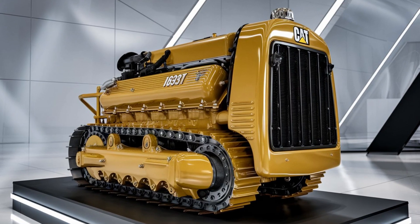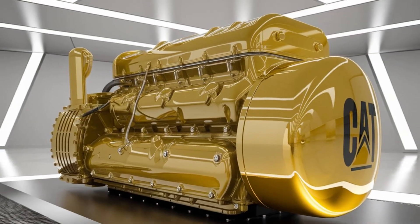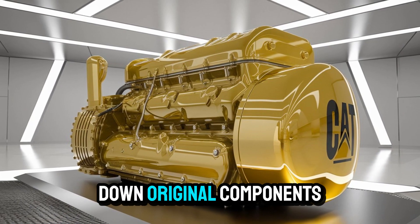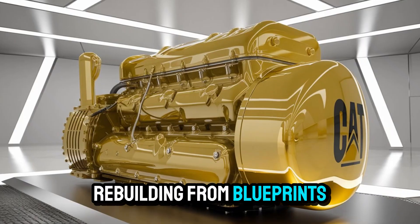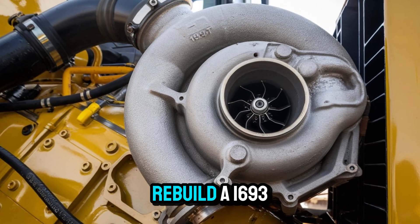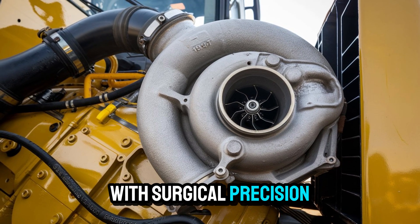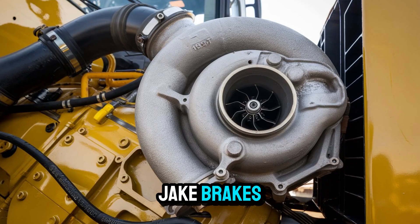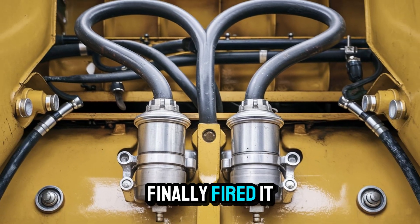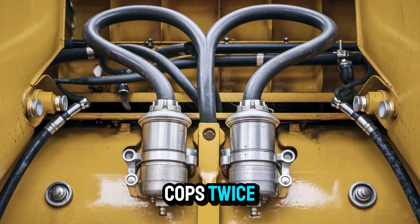Until now. Here's the twist: a team of diesel fanatics — part restoration artists, part mad scientists — spent years tracking down original components, rebuilding from blueprints, and reverse engineering what couldn't be found. They didn't just rebuild a 1693T; they revived it with surgical precision, down to the clatter of the jake brakes and the hiss of that twin-scroll turbo. And when they finally fired it up? Let's just say neighbors called the cops. Twice.